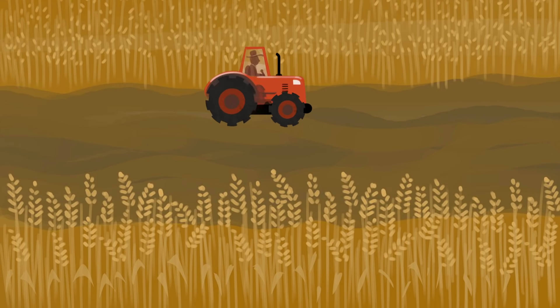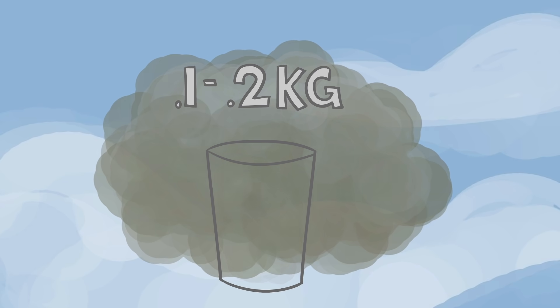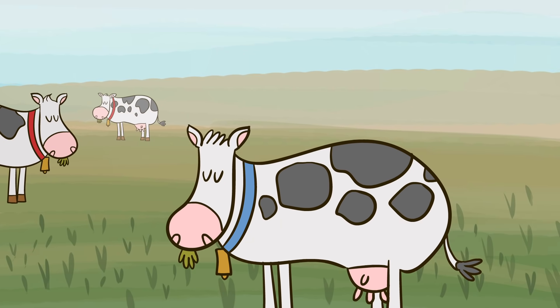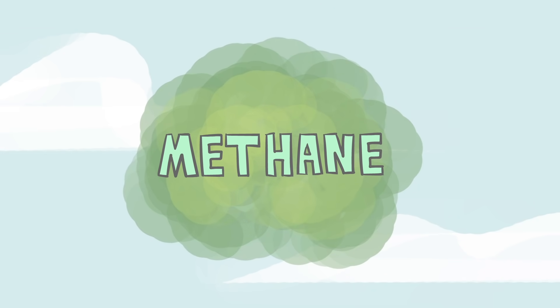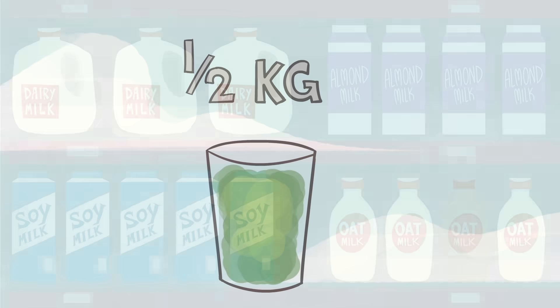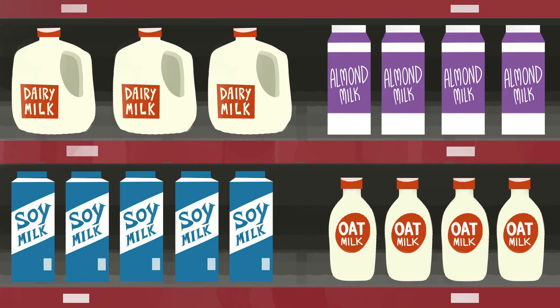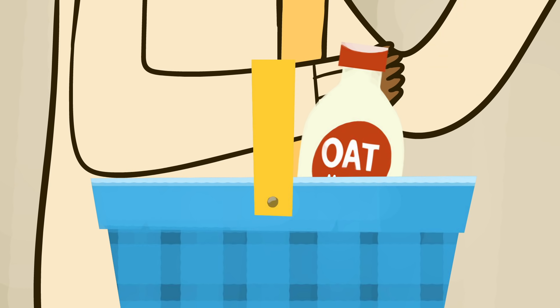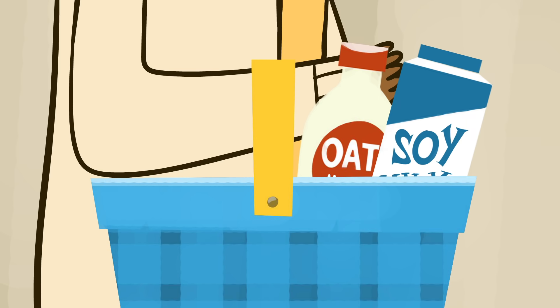Milk production generates some greenhouse gas emissions, about 0.1 to 0.2 kilograms per glass for the plant-based milks. But for dairy milk, the cows themselves also produce emissions by burping and farting out large quantities of the gas methane. Overall, each glass of dairy milk contributes over half a kilogram of greenhouse gas emissions. So, while depending on your dietary needs any one of these milks may be a good fit, in terms of the health of our planet, there's a strong case for choosing plant-based milks, particularly oat or soy milk.